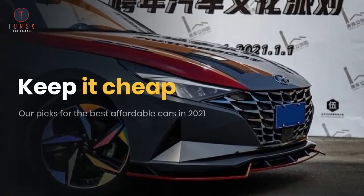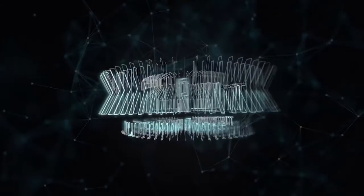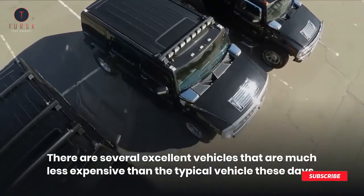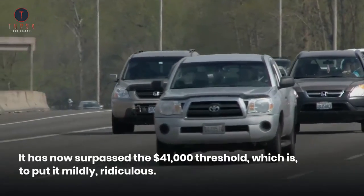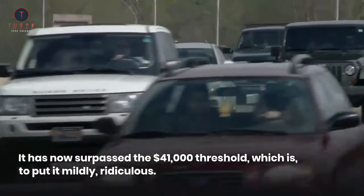Keep It Cheap — our picks for the best affordable cars in 2021. There are several excellent vehicles that are much less expensive than the typical vehicle these days. The average cost of a new vehicle continues to rise. It has now surpassed the $41,000 threshold, which is, to put it mildly, ridiculous.